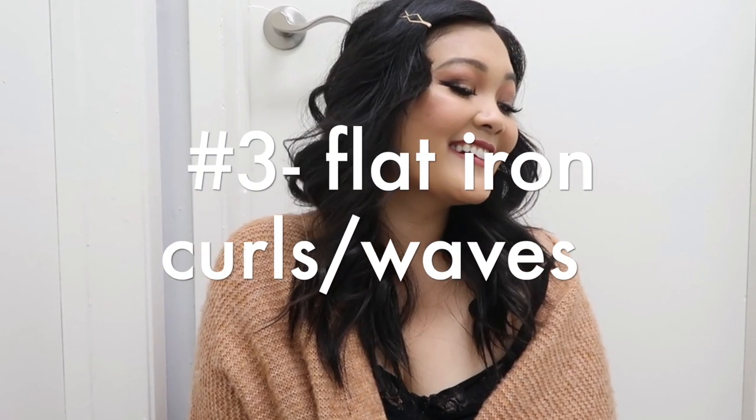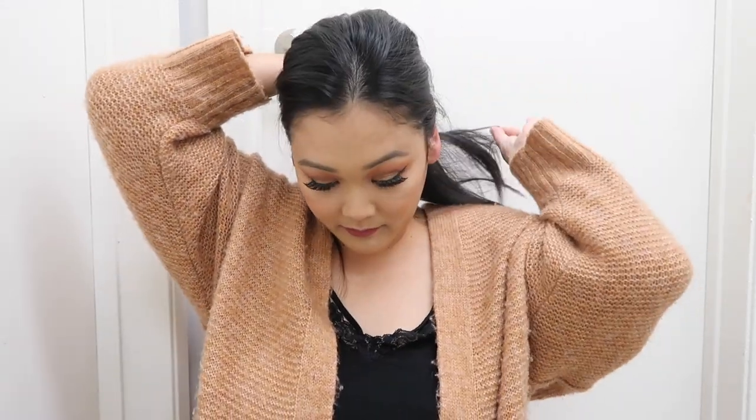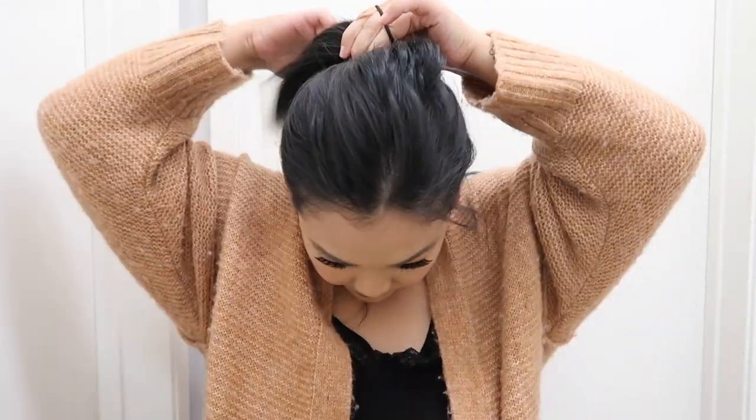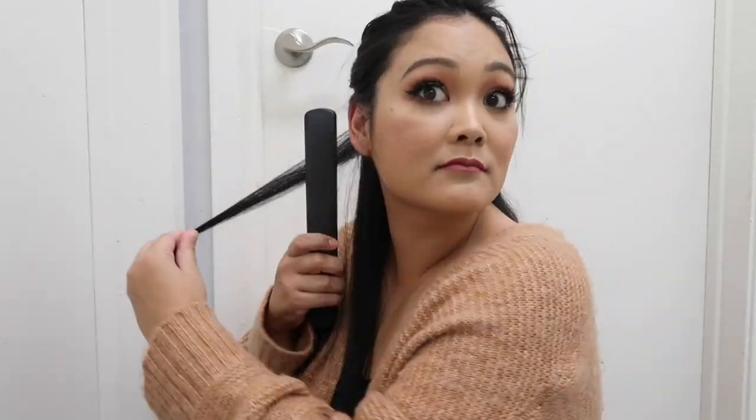For hairstyle number three we're doing flat iron curls and waves. Whenever I think of fall hairstyles I always think of curls. I'm using a flat iron because I don't own a curling iron anymore — once I shaved my head I got rid of all my hot tools except the flat iron. You just want to take a small section of hair, clamp your hair down with the flat iron, then twist the flat iron back. You can create curls or waves based on how many times you twist — more twisting gives you bouncier spiral curls.